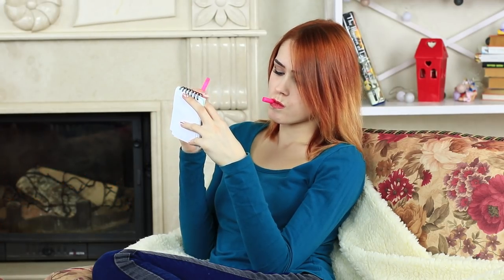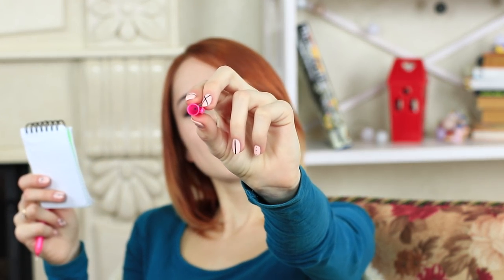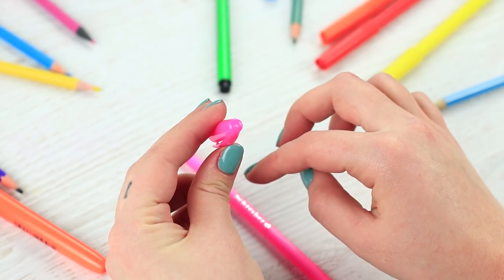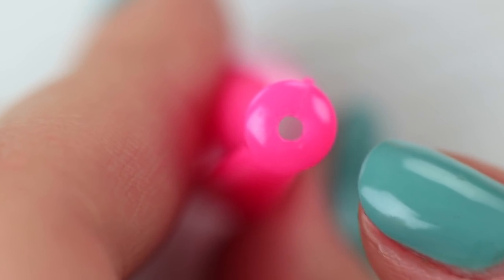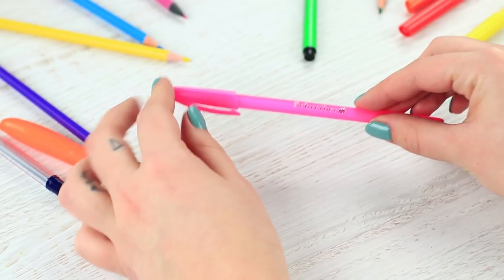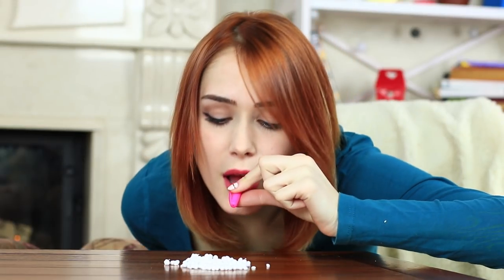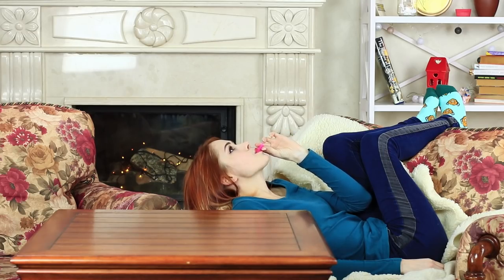Chewing on the pen cap is a bad habit, but manufacturers took care of our safety. Take a close look at the pen cap — a hole on the top lets air go through it. And even if a person swallows a cap by accident, it lowers the risk of suffocation. Moreover, the cap can become entertainment for a boring day: you can blow out tiny crumbs or blow at the ceiling.